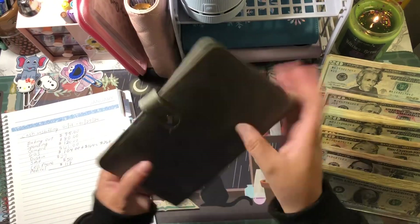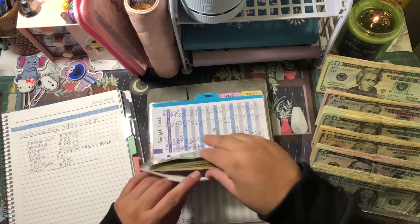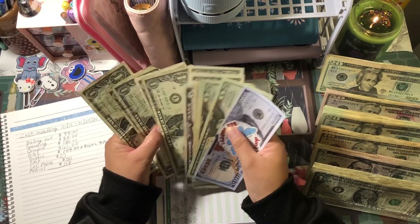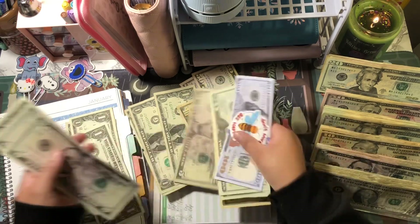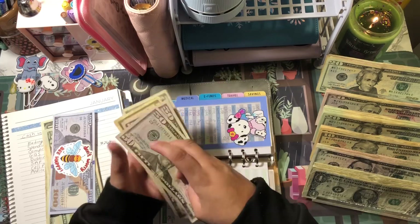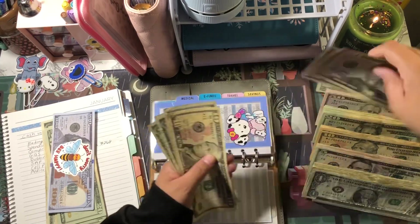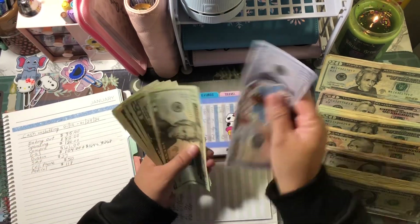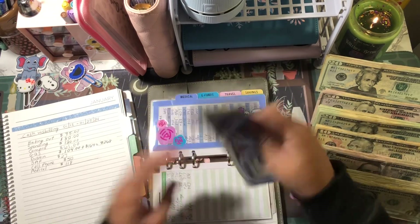Going to my high priority and pulling $118 from my medical envelope. After pulling the funds, medical now has $185 remaining.